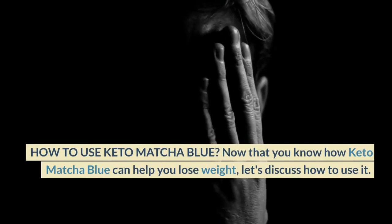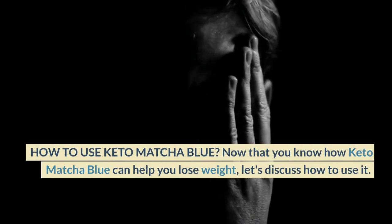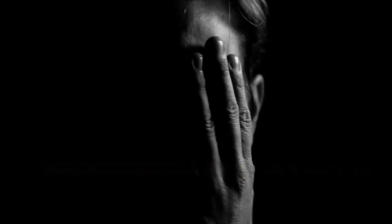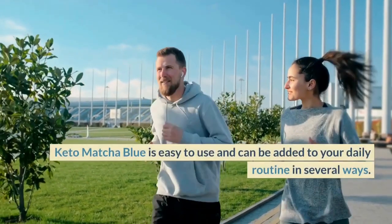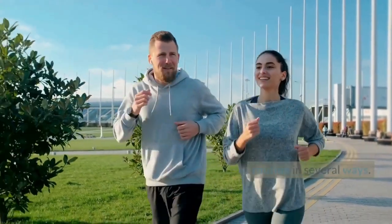How To Use Keto Matcha Blue. Now that you know how Keto Matcha Blue can help you lose weight, let's discuss how to use it. Keto Matcha Blue is easy to use and can be added to your daily routine in several ways.